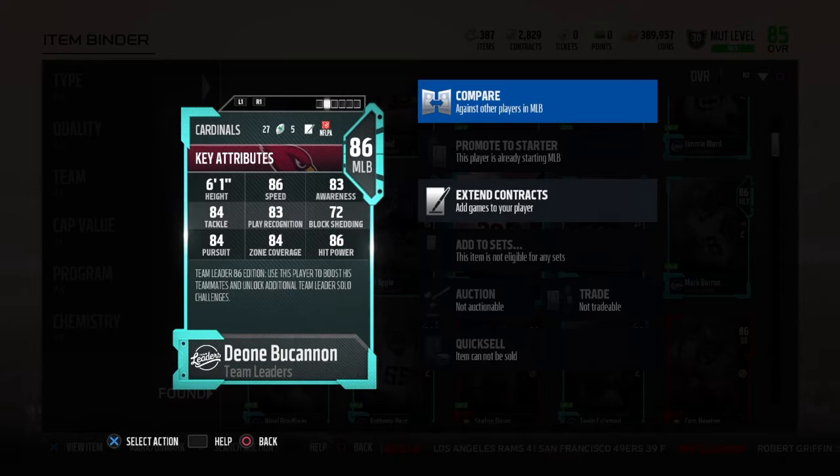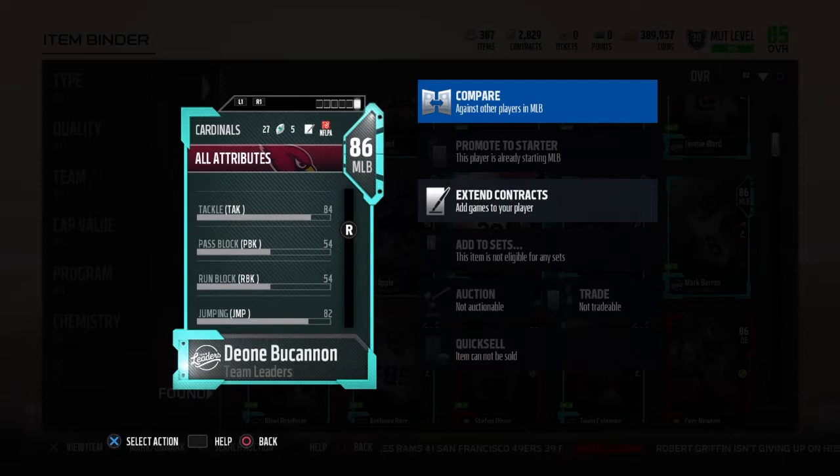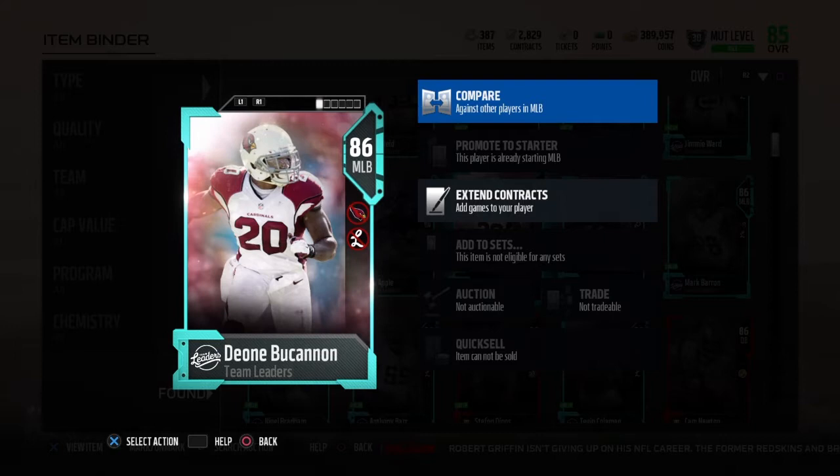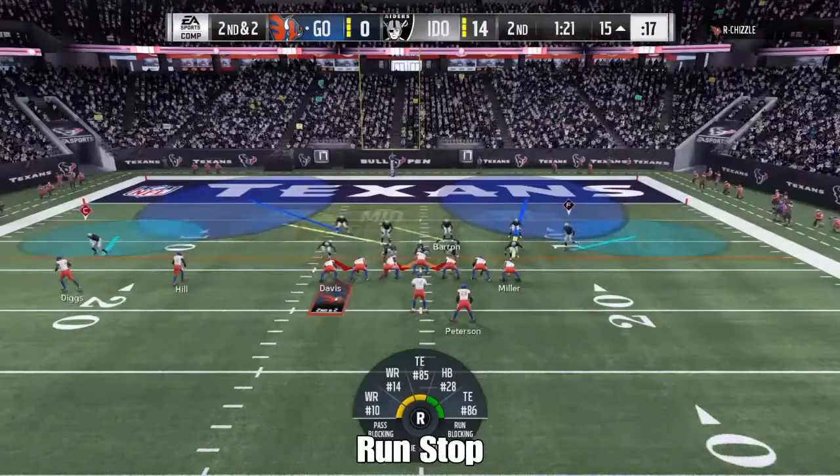I haven't checked any of the new Team of the Week yet, so I don't know if he still holds that crown. But he has very solid 80 stats — zone coverage, hit power, everything that you need. Play recognition is very solid. Looking at his block shed, 72 is kind of low — we've got some wide receivers with 72 block shed and above.